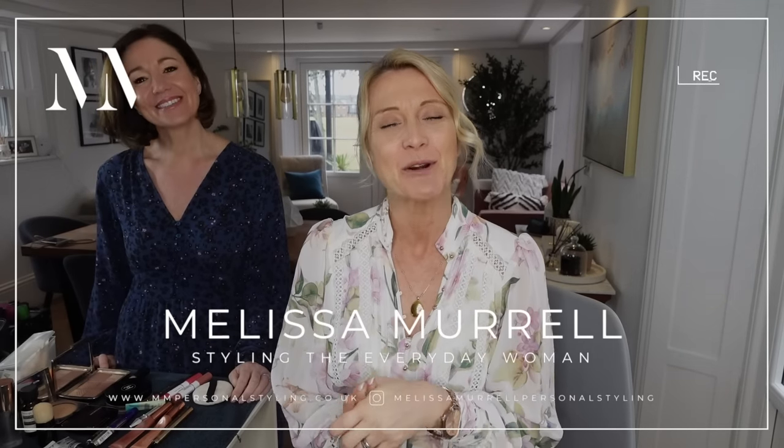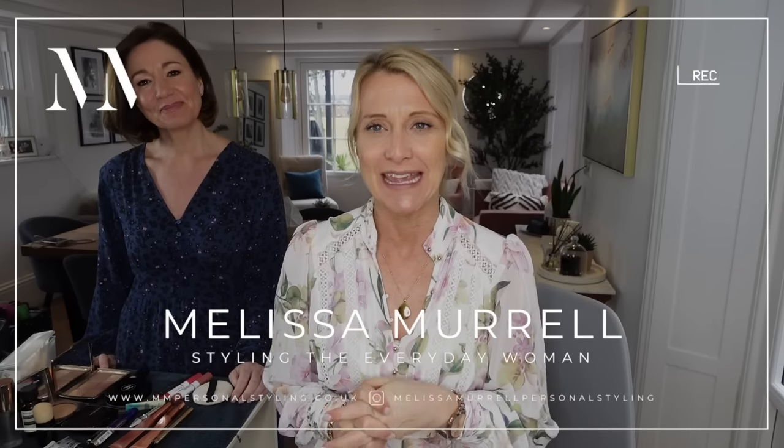Hello, welcome back to my channel. My name is Melissa Morrell and I'm a personal stylist for the everyday woman. Today we are joined by the lovely Hannah, our makeup artist here at the Styling Academy.